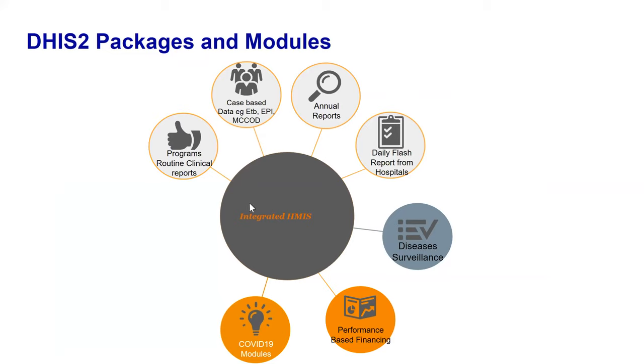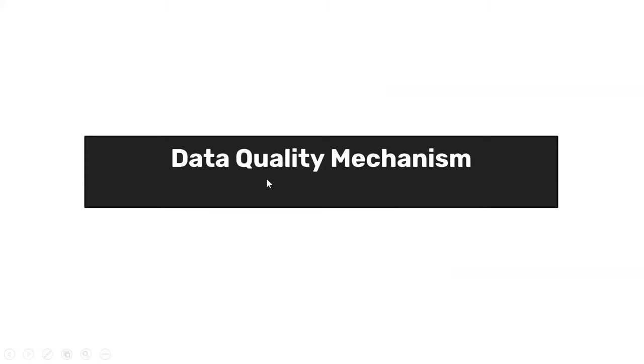The system includes different program modules: routine clinical reports, case-based data like eTB on DHIS2 Tracker, medical satisfaction surveys, annual reports, daily flash reports from hospitals used by the Ministry of Health to track daily updates, disease surveillance, performance-based financing (PBF), and a COVID module in DHIS2.